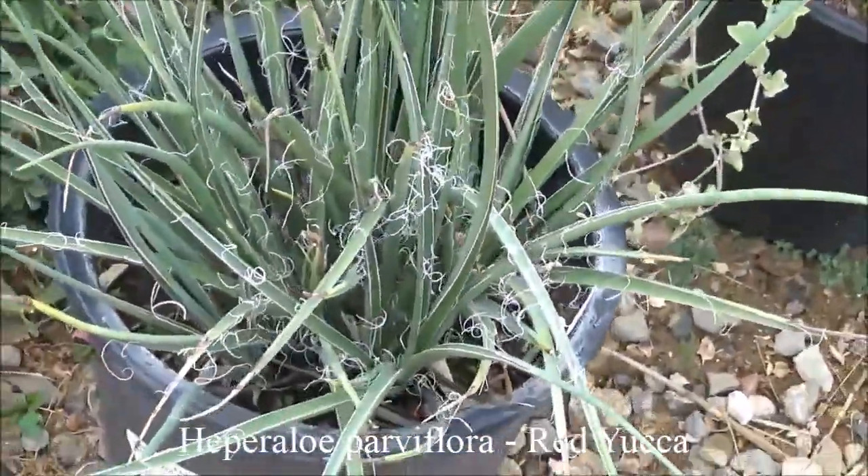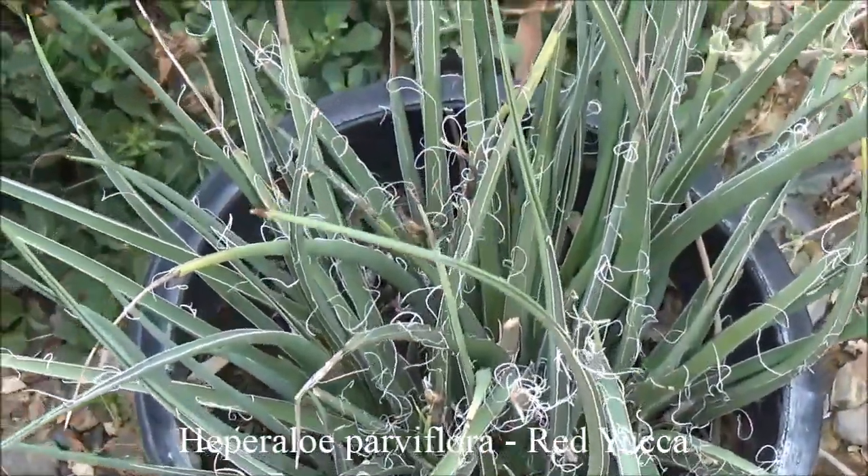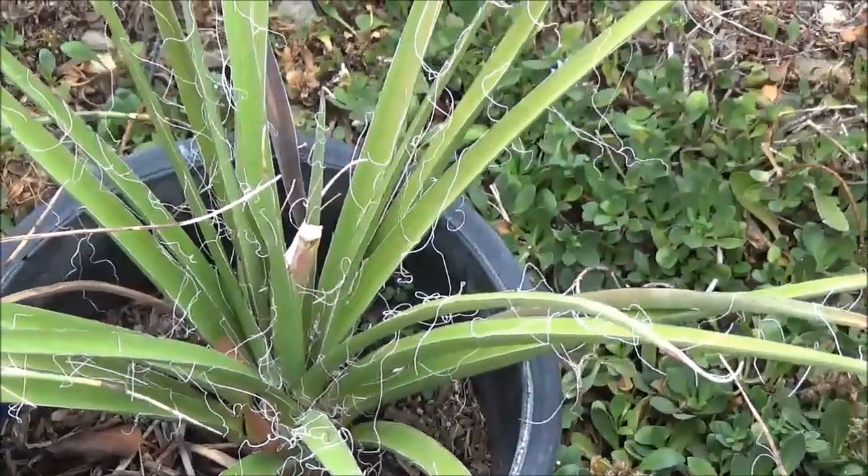Hesperaloe parviflora, red yucca. Three feet tall by three feet wide. Red blooms in the spring and summer — gorgeous red tall stalked flowers.